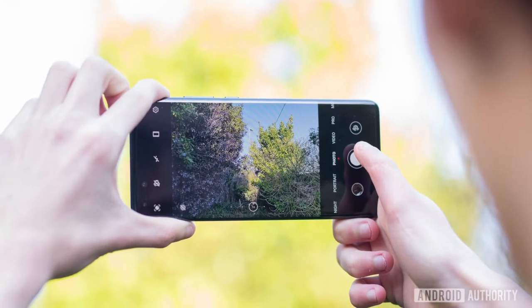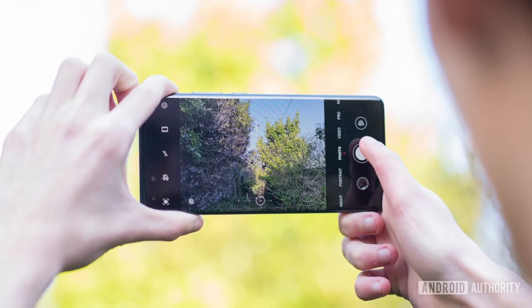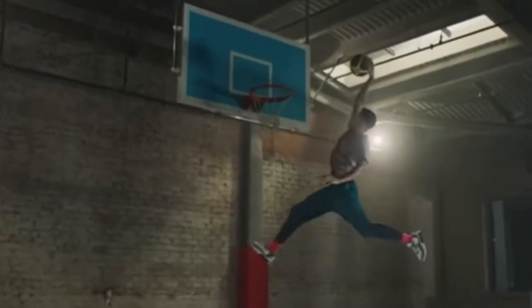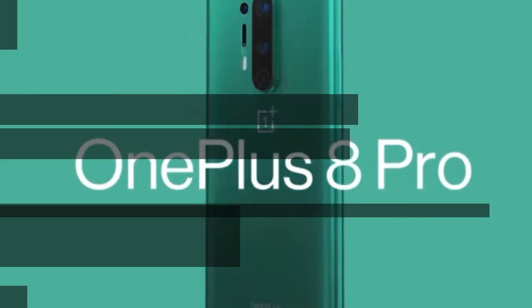The OnePlus 8 Pro is also a power-packed beast from a spec point of view. The processor is top of the line, it charges up to 30 watts both wired and wireless, which is great for anyone in a hurry. And thanks to its stereo speakers, it sounds as good as it looks.